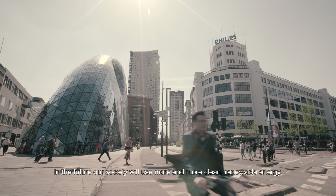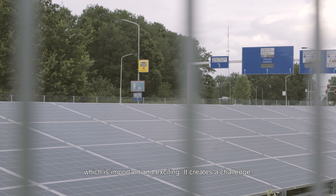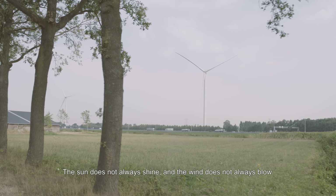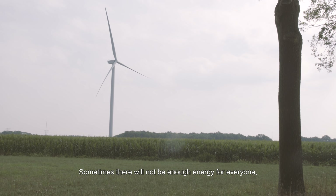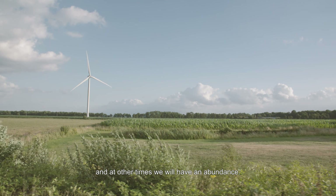In the future, our society will use more and more clean, renewable energy, which is important and exciting. It creates a challenge. The sun does not always shine and the wind does not always blow. Sometimes there will not be enough energy for everyone, and at other times we will have an abundance.